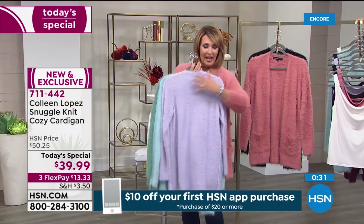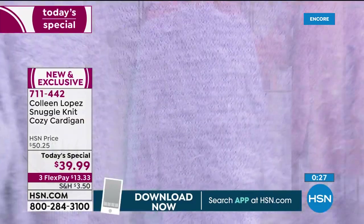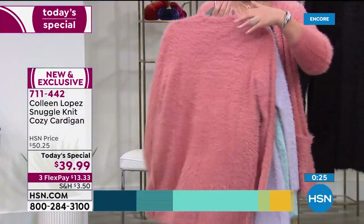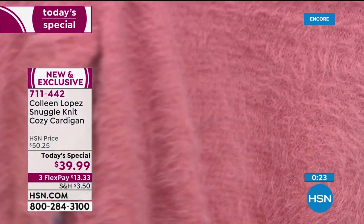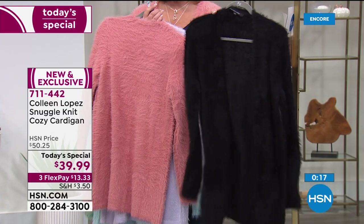Those are coming up — stay tuned here. This is the color we call lilac. If you're trying to decide on a color, the black is fabulous. I can't even tell you how much fun you will have in this beautiful jet black sweater.